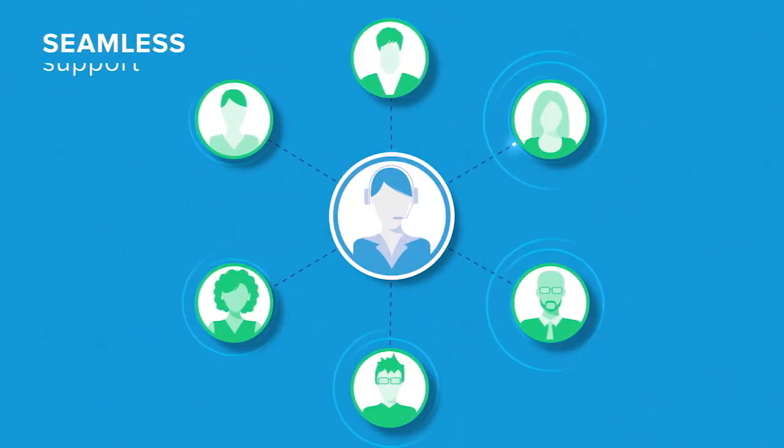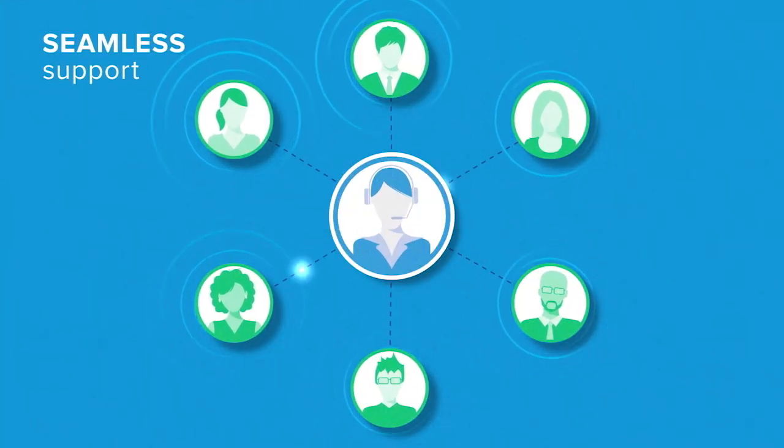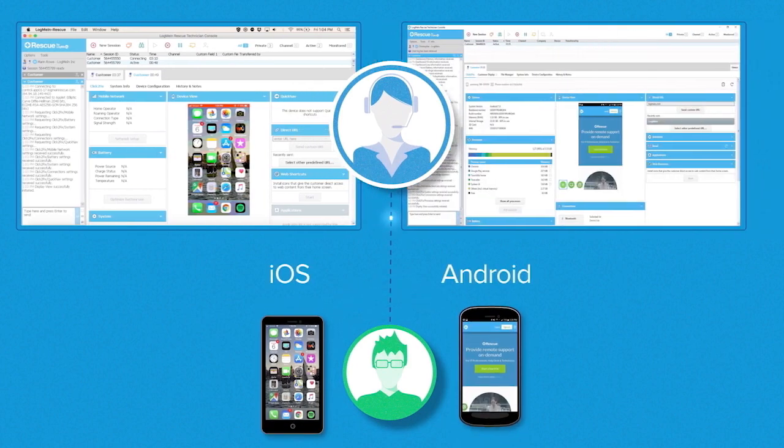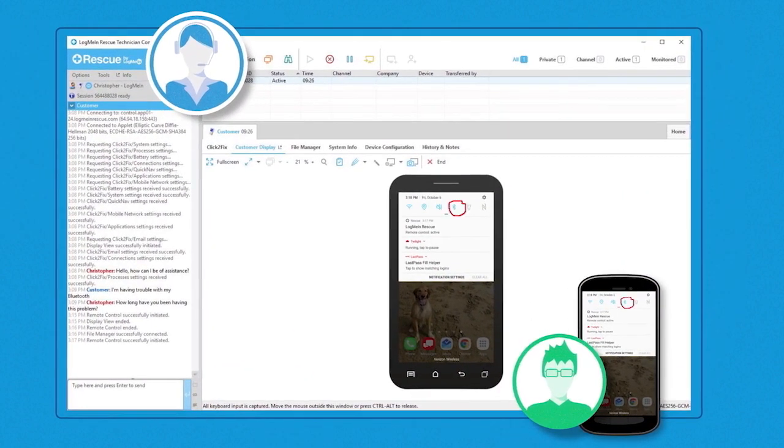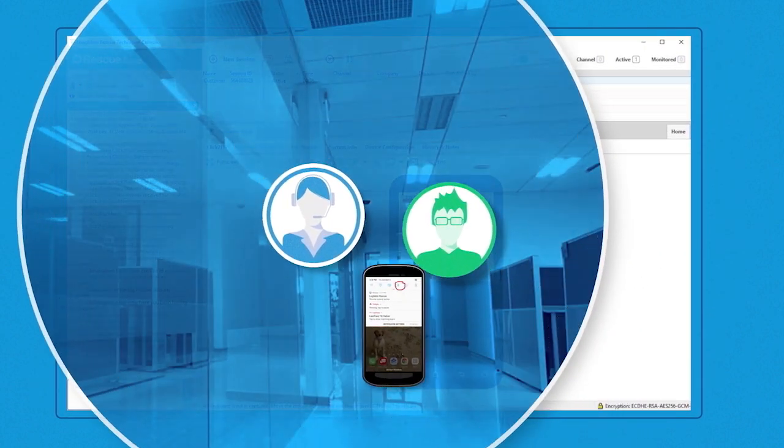Everyone deserves seamless support. With Rescue Plus Mobile, it's possible to view your customer's iOS or Android device screen in real time. Your support team can guide customers through self-resolution, educating them as if they were standing in the same room.